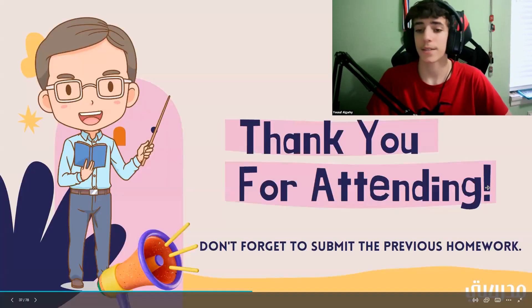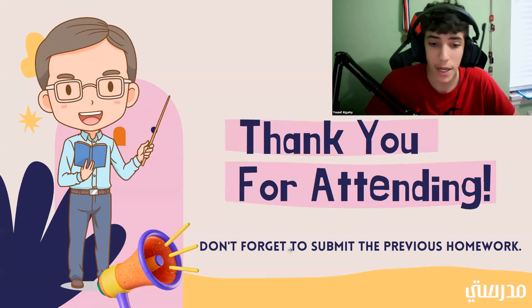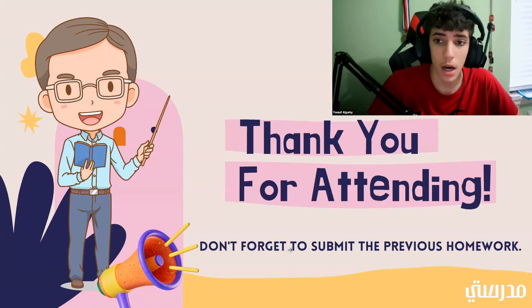That is all we have for today. I appreciate all of you coming and all of your input. Make sure to remember to turn in any previous homeworks that you have not turned in yet. All of them will be posted in the video description. Thank you, and I'll see you all later.